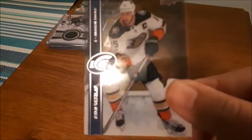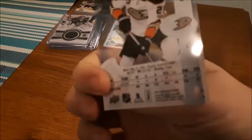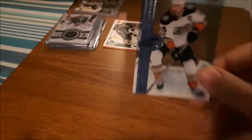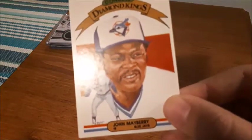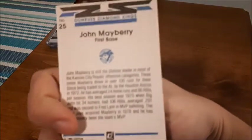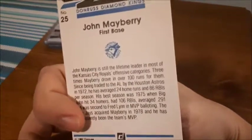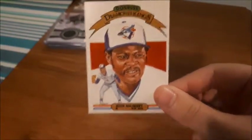Next bonus card is a Ryan Getzlaf Ice card, I think it's last year's. I don't get too many Ice cards so that is nice to receive. I also got a baseball card for John Mayberry for the Blue Jays — the year is 1982. I have no clue with baseball cards so that's one I definitely have to look up.